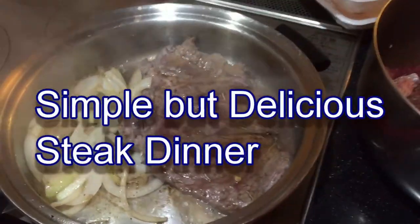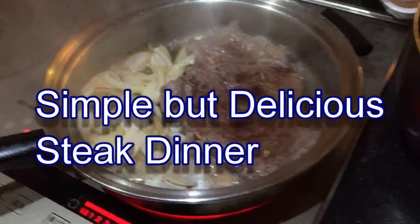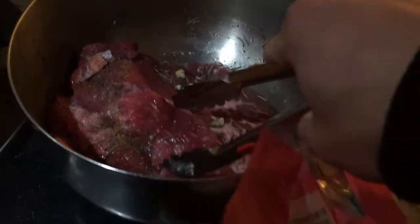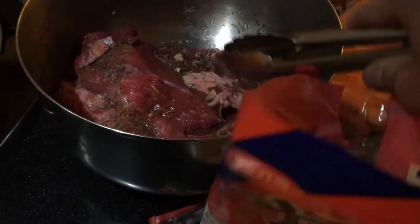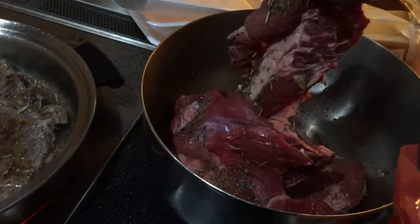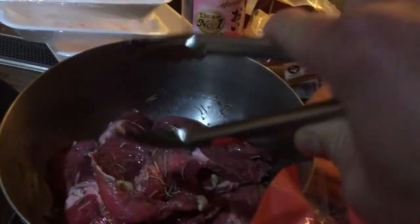Hello everyone, it's James in Japan. I'm in my kitchen and as you can see I'm making steak. I've got some big steaks — four of them — and I bought them at Lamu. Look at the size of these imported steaks from the US.